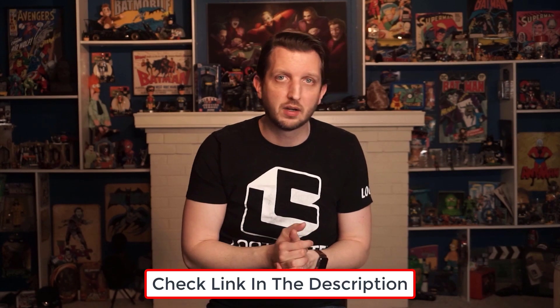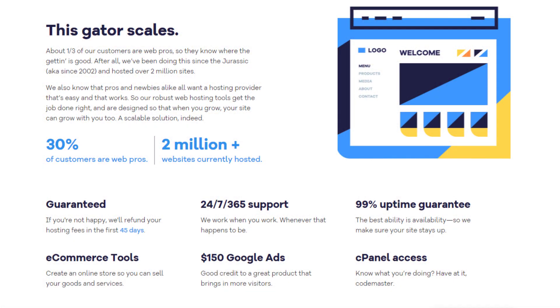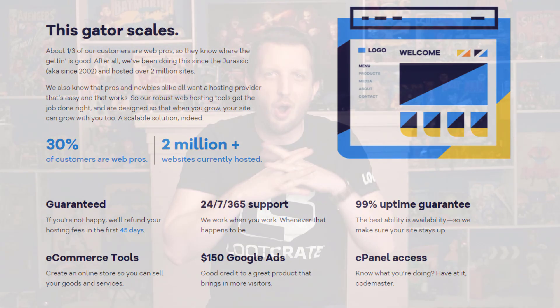So that's HostGator, and if you'd like to take advantage of an awesome discount for the platform, you can grab that coupon code down in the link below in the description area. Remember that HostGator covers their plans with a 45-day money-back guarantee — I can't stress that enough — so you can always try it out and see if it's right for you, and then cancel if it's not.